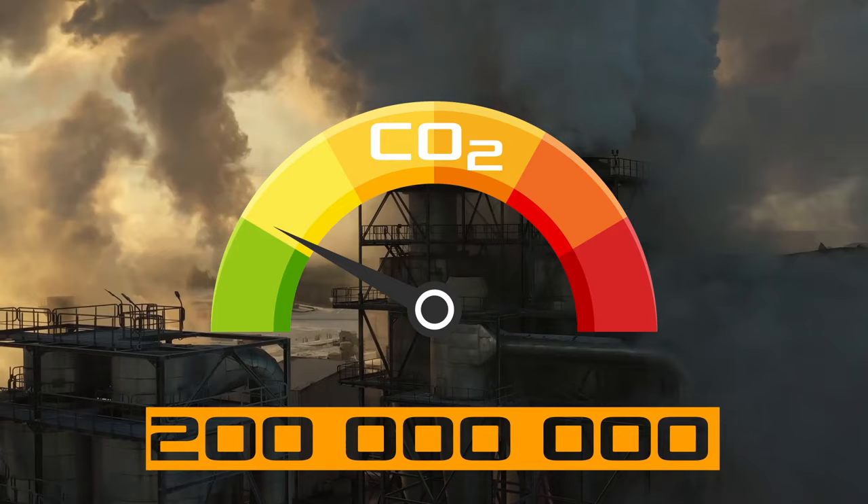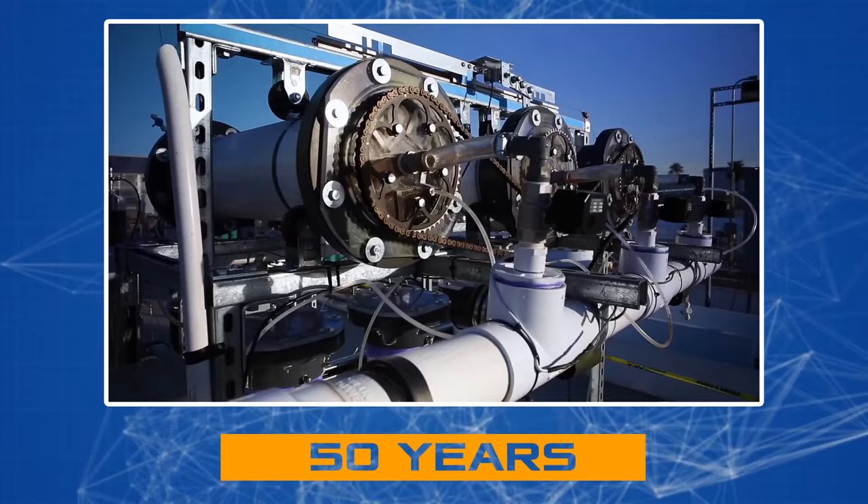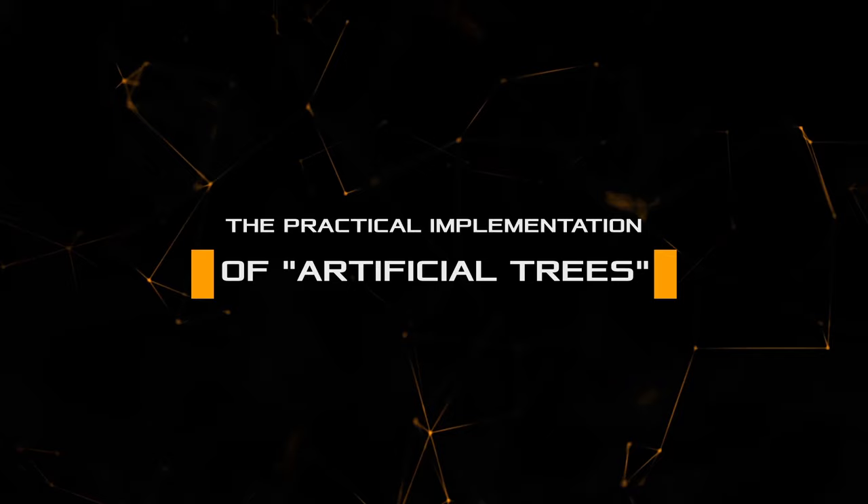At the conference, his work caused a real sensation, and many colleagues rushed to calculate how long it would take to rid the planet of excess CO2. The result: with 200 million units in operation, the estimated period was 50 years — and even that timeline seems promising.